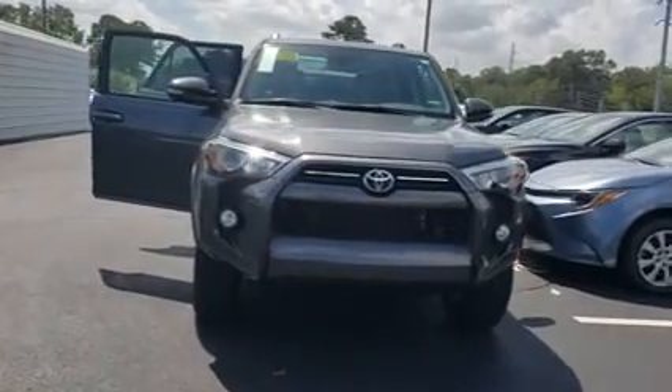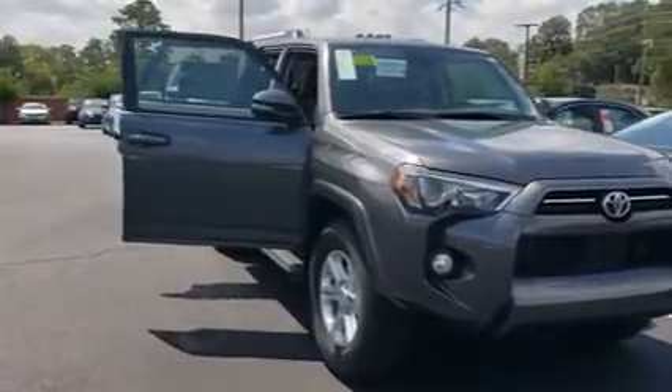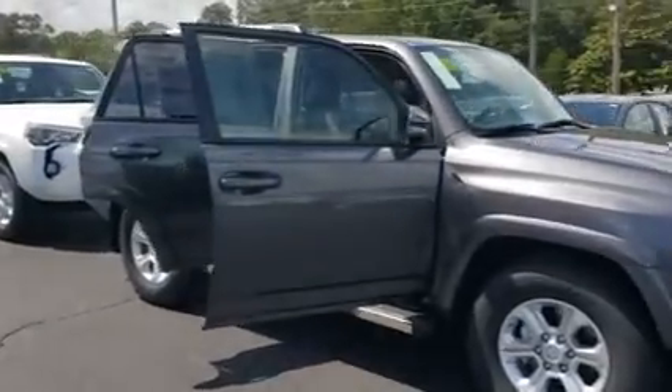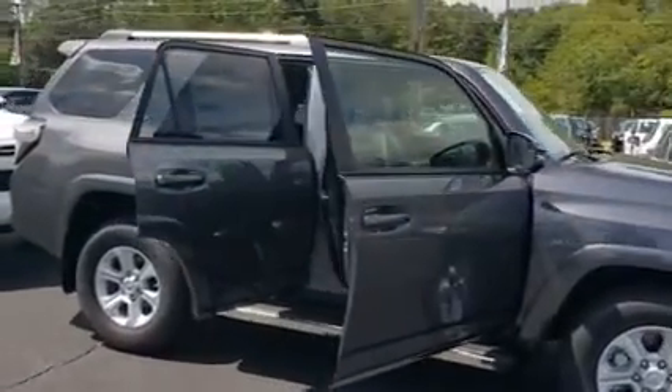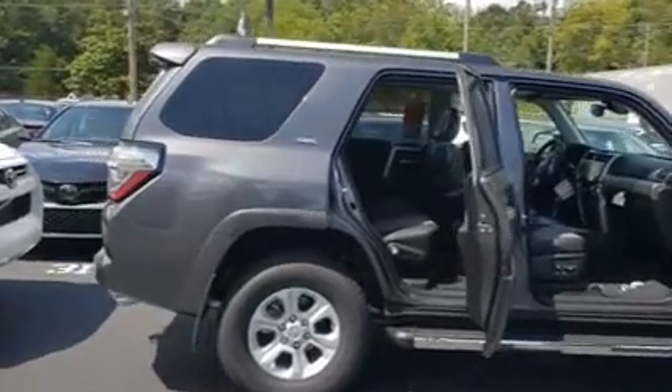Hey Aaron, this is Eric Vixantric over at Sarah Toyota. I wanted to show you this vehicle. This is a 2020 4Runner SR5 Premium. I took the liberty of pulling it up, pulling it around. I wanted to make sure I showed you the vehicle and go over a couple of things with you.